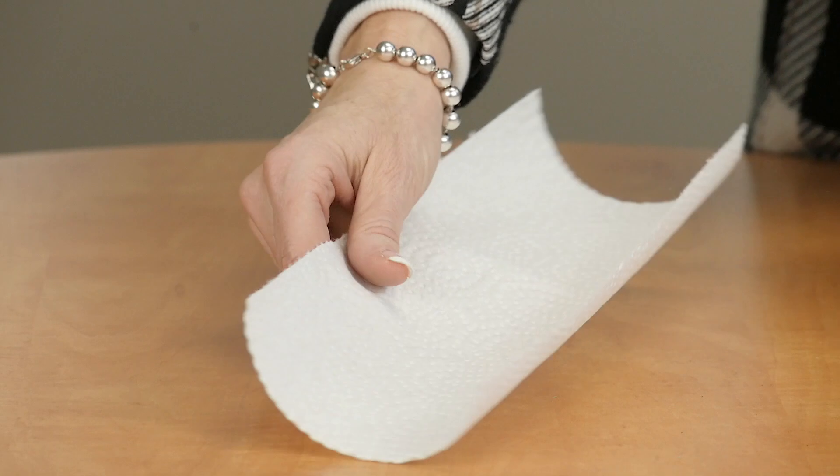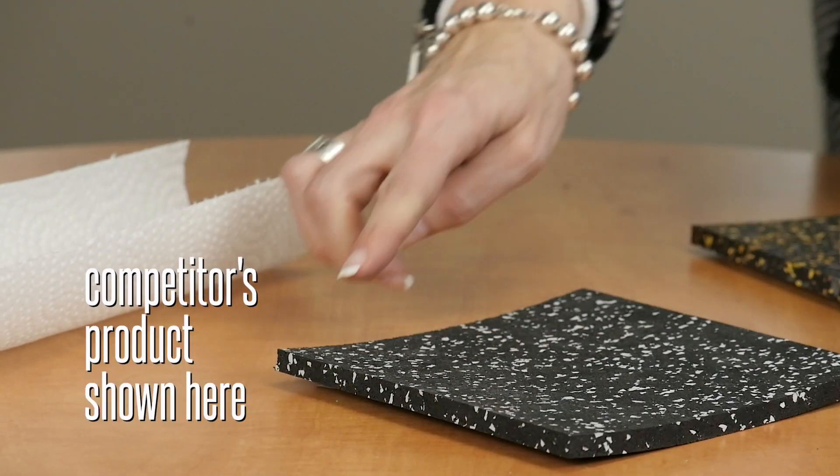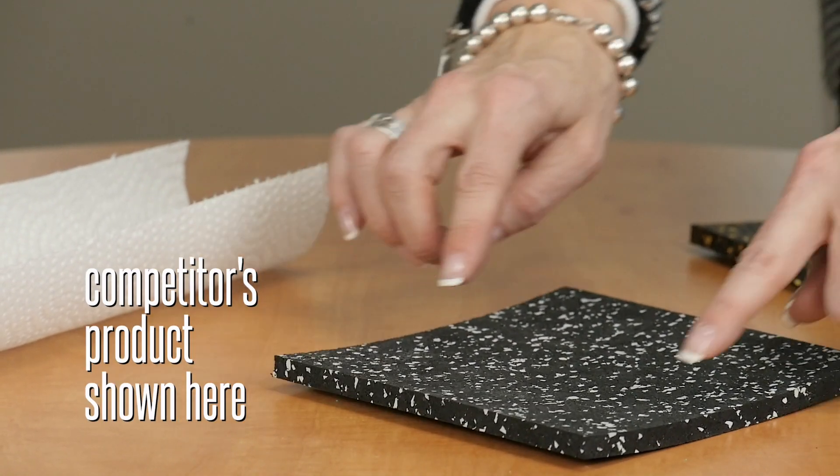With recycled rubber it has a memory, and when it's manufactured in a rolled good it has that tendency — it's going to want to curl. Like this paper towel, it's curling up the minute that you unroll it and it never lays flat, as you can see here in this tile because it's wiggling.